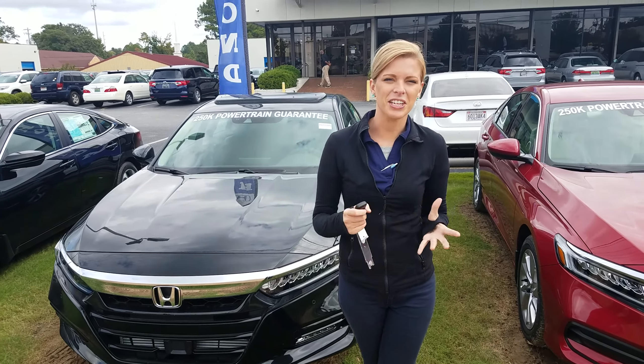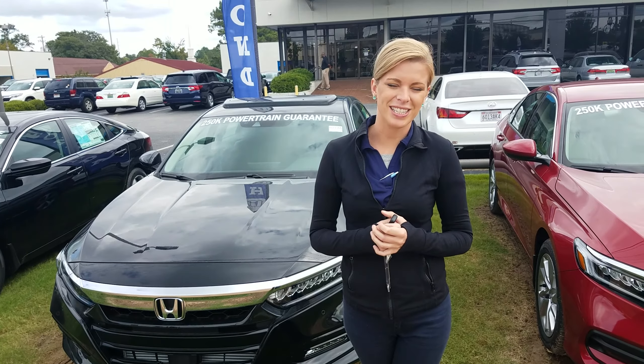Hey Deborah, it's Kate over here at Tamron Honda. Thanks so much for your online inquiry of the 2018 Honda Accord.